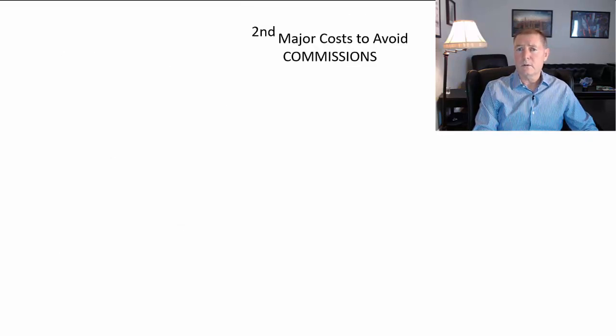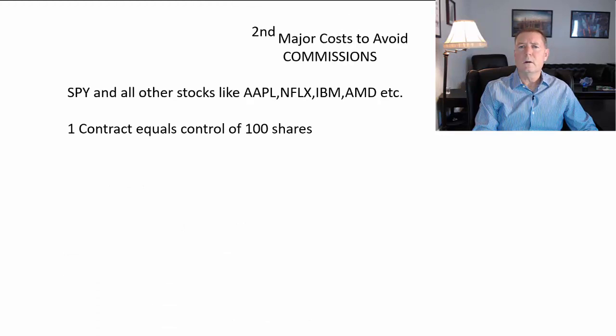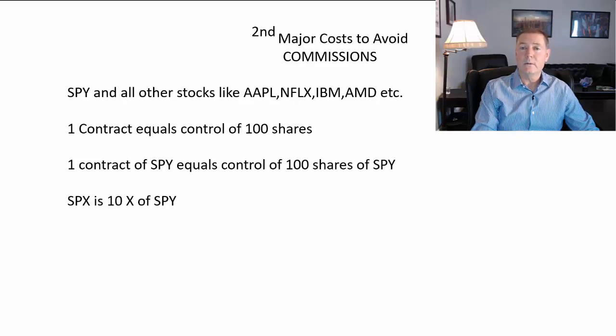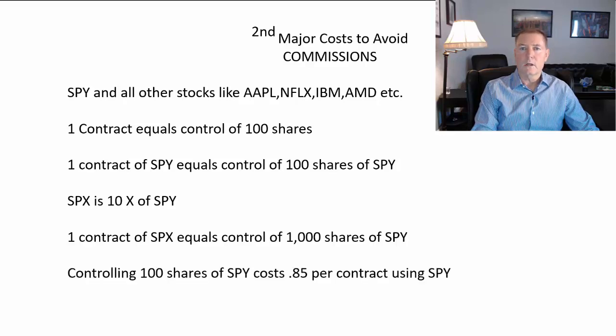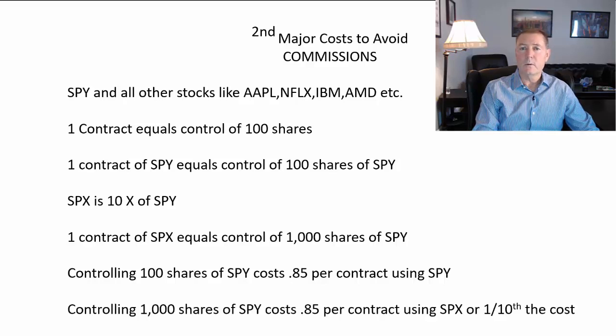SPY and individual stocks like Apple, Netflix, IBM, and AMD — one contract controls 100 shares. SPX is 10 times the amount of SPY: one SPX contract controls the equivalent of 1,000 shares of SPY. Controlling 100 shares of SPY costs $0.85, but you can control 1,000 shares of SPY for $0.85 if you use SPX, which means your commissions are only one-tenth the cost using SPX.